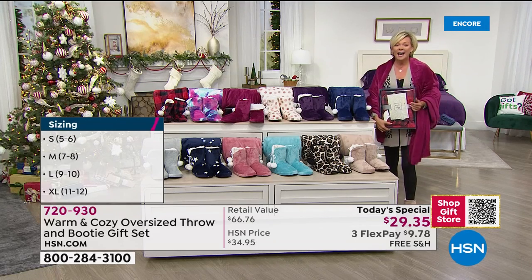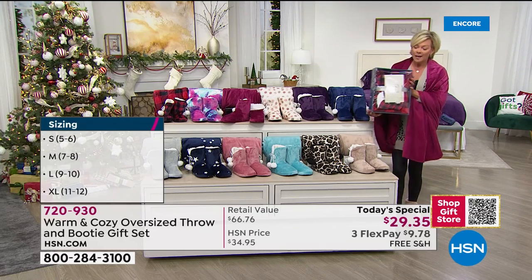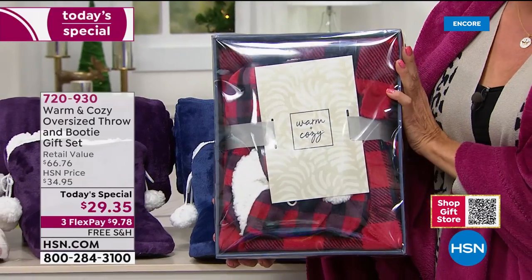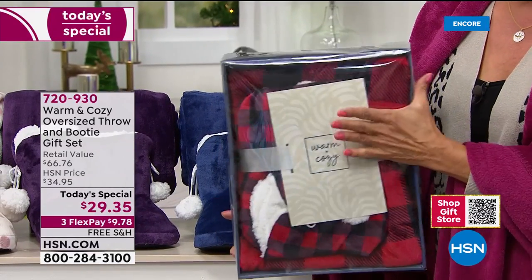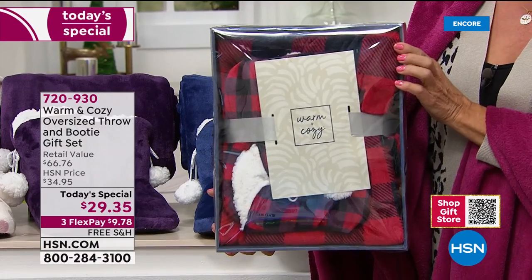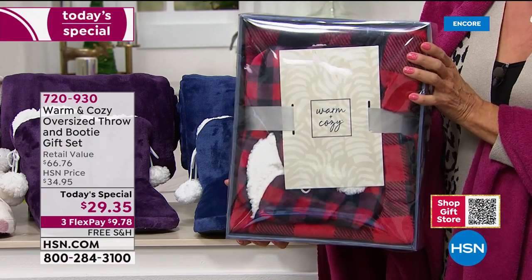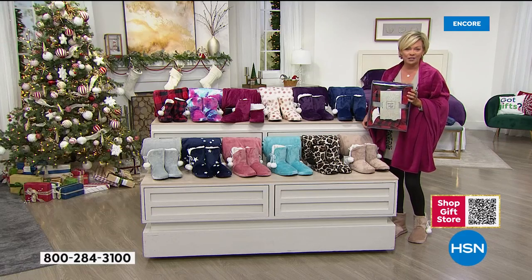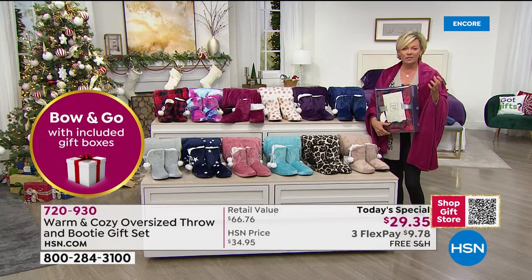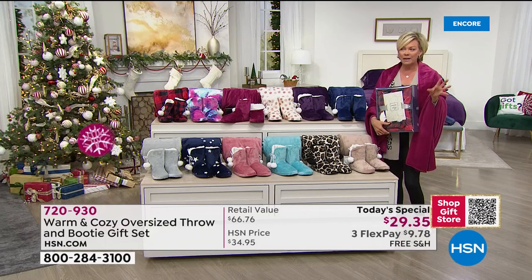This is how it comes packaged — ready to just bow and give. If you want to put a bow right here and put it under the tree, you don't even have to wrap it. It's excellent quality and an excellent choice. There are certain people on your list where you just don't know what to do — this works for them.